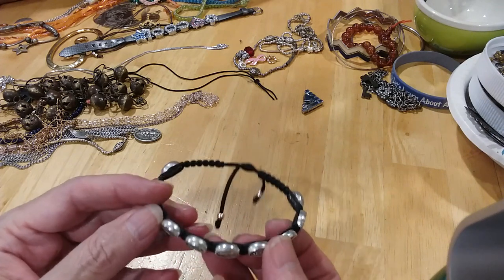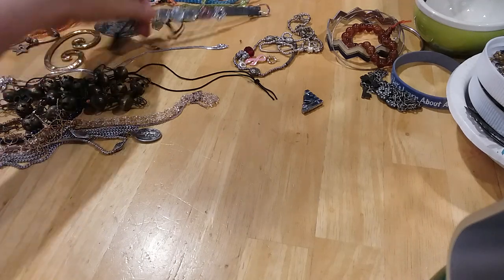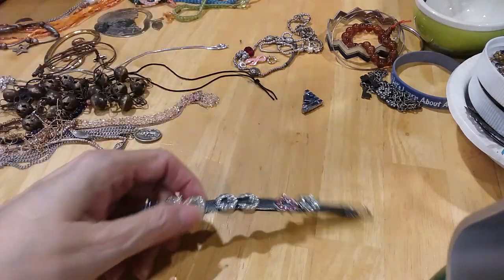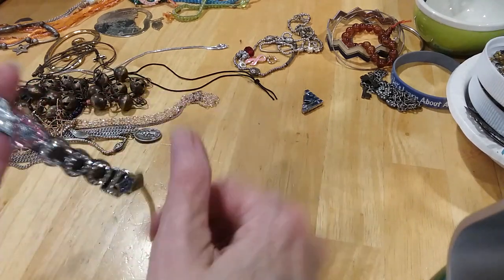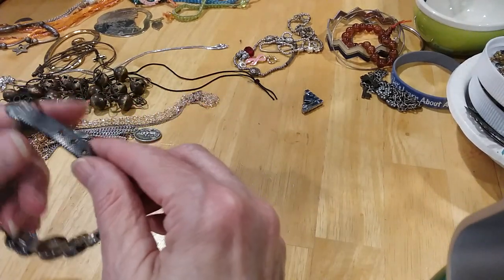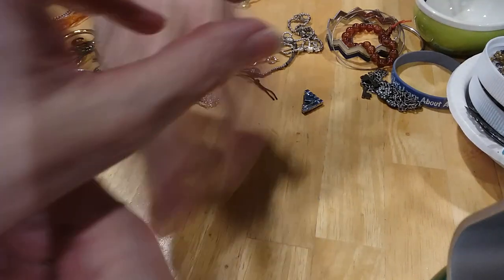It's a Shambhala bracelet. Here's a little buckle bracelet that says 'Too Cool for School.' There's no school — that's right, too cool for school. Very cute.